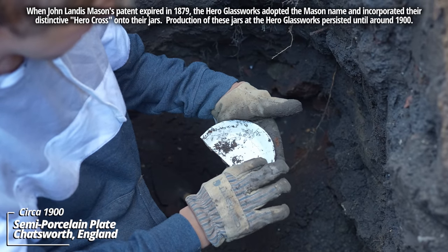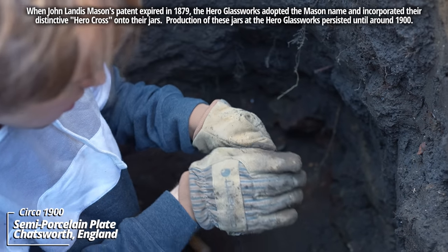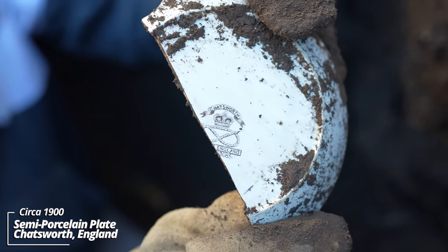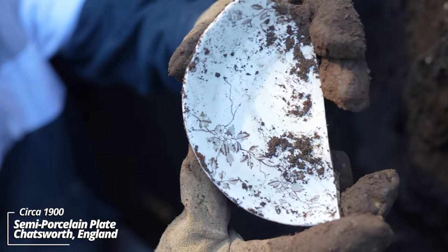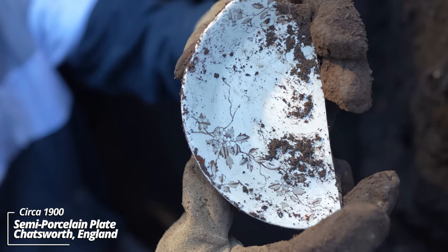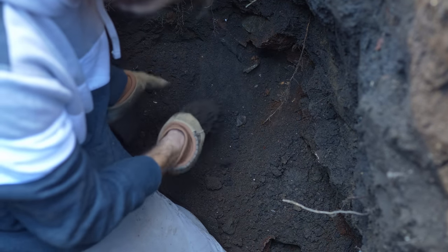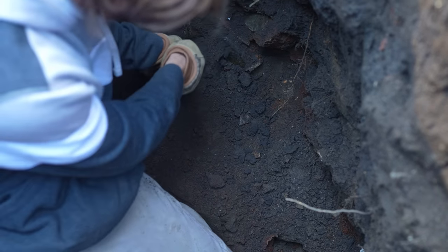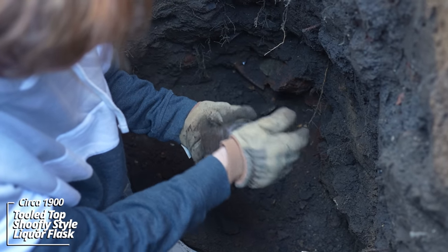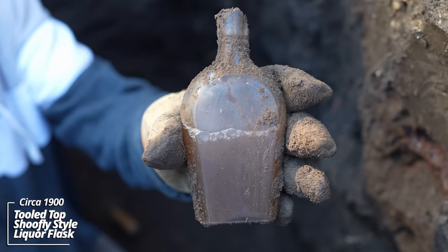This one has some pattern on it — this might be a transferware piece. This is C. Hatsworth, England. See a partial stamp there; it's got a rope design and then some leaves on the other side, that brown color. I find a lot of this pattern here in Yankton. Shoofly style liquor flask, full of ground water — it's 1890s I suppose.